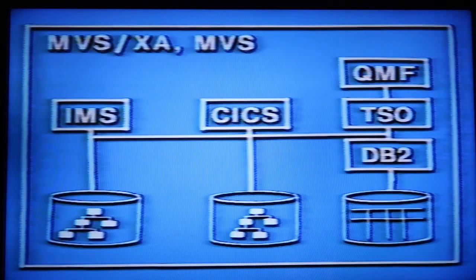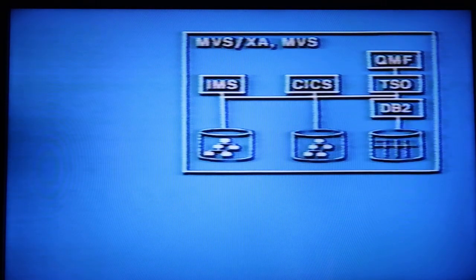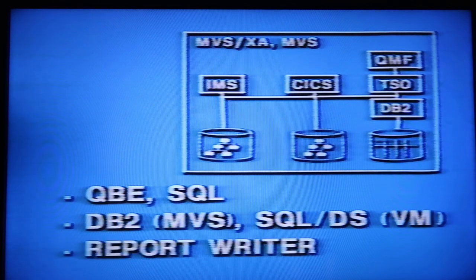The second product, QMF, has full query and update capability. It offers you a choice of two query languages: Query by Example and the Structured Query Language. It runs on DB2 in the MVS environment and on SQL/DS in the VM environment. It has an excellent interactive report writer. All QMF functions have been subjected to rigorous and intensive human factors testing to make sure you really can use them.